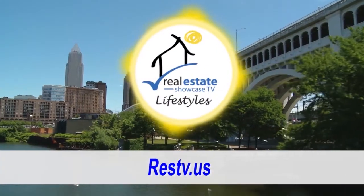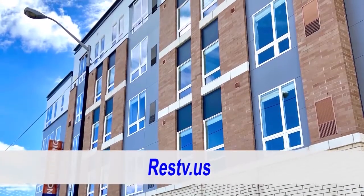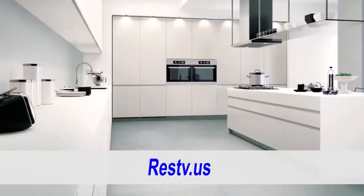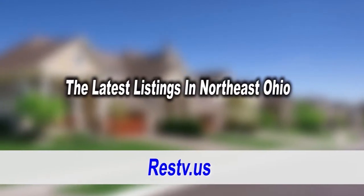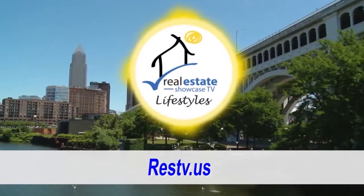Good morning. Welcome to Real Estate Showcase TV Lifestyles. This show, we're going to be heading out to Sandusky to highlight some of the stunning apartments from Baroose Management. Then we're off to Solon to check out the latest trends from Mont Surfaces, and you'll see some marvelous listings on the market. And my favorite part of the show — the Pet Parade. All this coming up next. Enjoy.